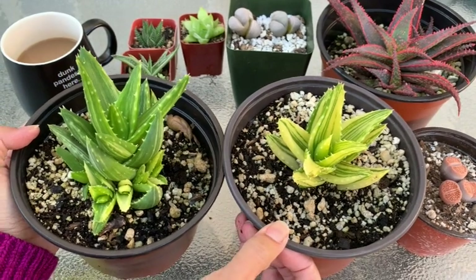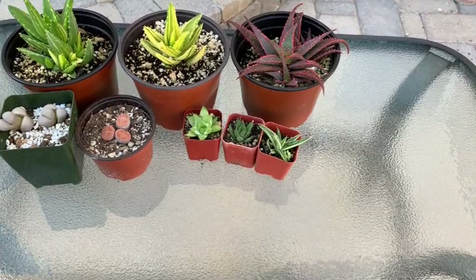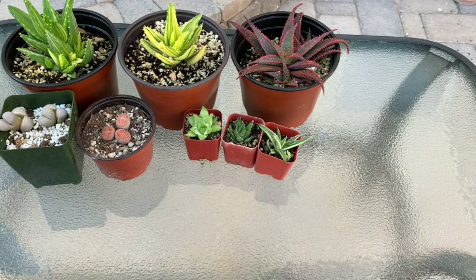They're both Aloe nobilis but I got them because of the difference in their variegation. By the way, I did not get any cactus this time — only other types of succulents. The cacti they had I either already owned, or the variegated ones weren't being sold yet as they were still rooting. I didn't want to stress a rooting plant with travel and the change of environment from humid California to the desert here in Las Vegas.